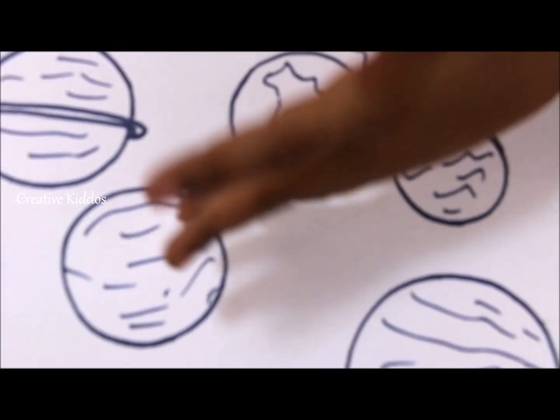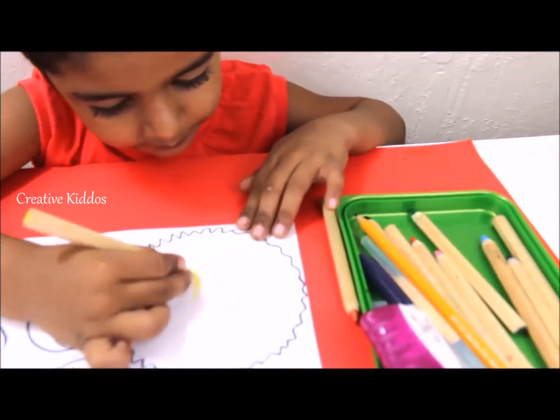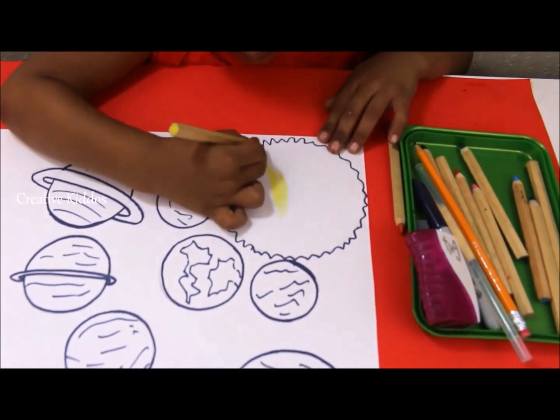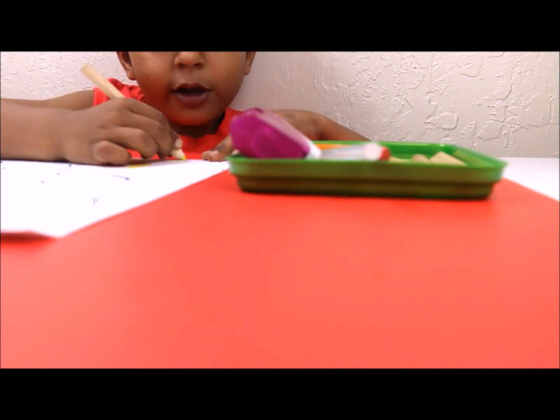I'm just having the wind — it's the windiest planet. Color the planets now. I'm only coloring the outer layer first.